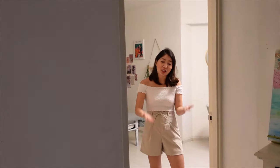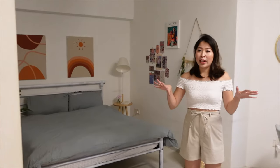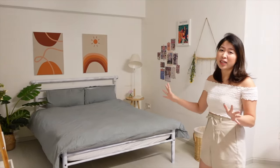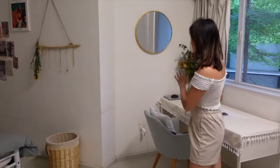Hi guys! So coming into my room, let's start this room tour. As you can see from this angle, this is pretty much everything that is in my bedroom right now. The space is okay — not too big and not too small. So let's just start with this corner, shall we?